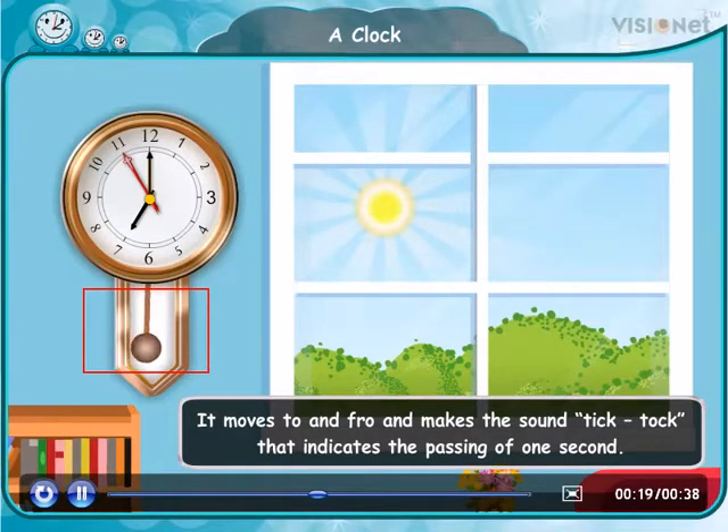Now, look at this part. It is a pendulum. It moves to and fro and makes the sound tick-tock that indicates the passing of one second. In modern clocks, the pendulum is replaced by another hand, the second hand.